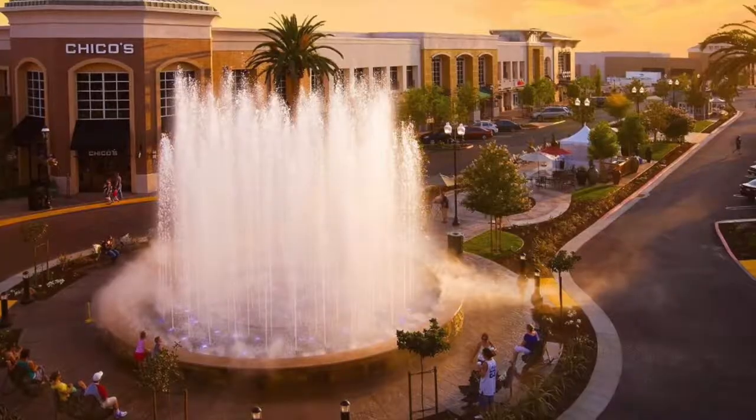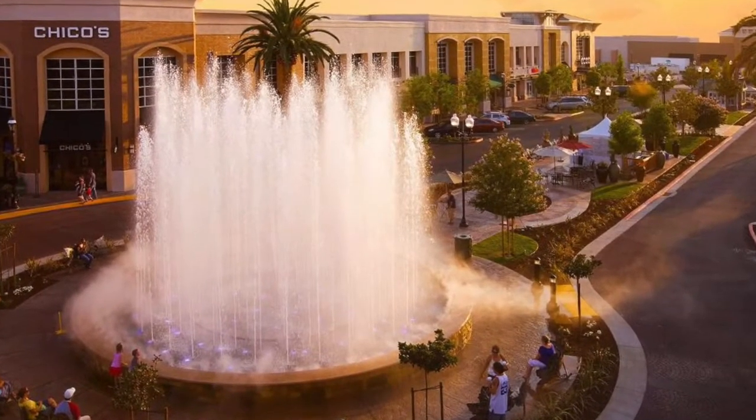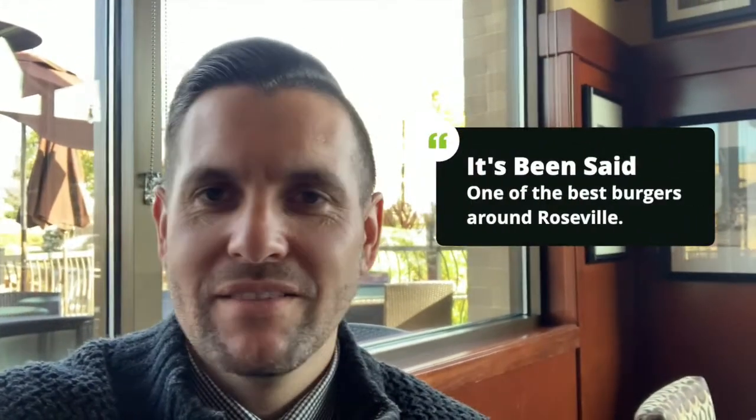So we're here at McCormick and Schmicks, right here in the Fountains in Roseville. They are known for their happy hour — one of my friends said the cheeseburger happy hour is like the best in the area. But we're coming here for lunch. I come here every once in a while. They have a lot of seafood — it's a seafood and steaks place. The prices are a little higher than normal, the food is always quality, and the service is always good.